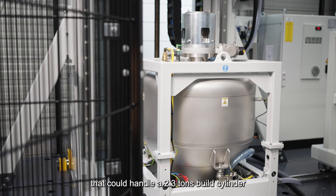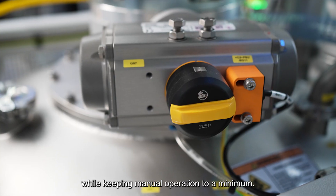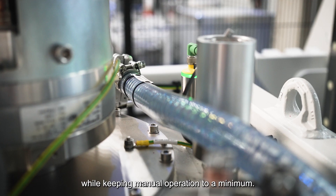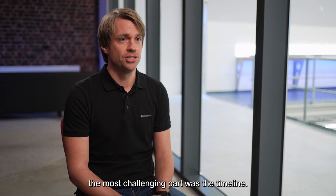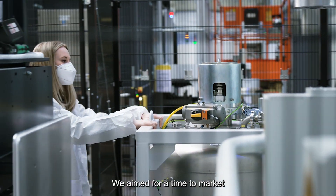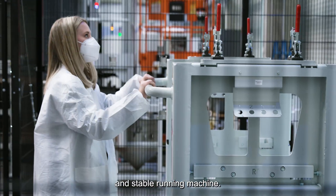This meant that we had to design a machine that could handle a 2.3-ton spill cylinder precisely and accurately while keeping manual operation to a minimum. From a project perspective, the most challenging part was the timeline — we aimed for a time to market of less than one year for a fully tested and stable running machine.